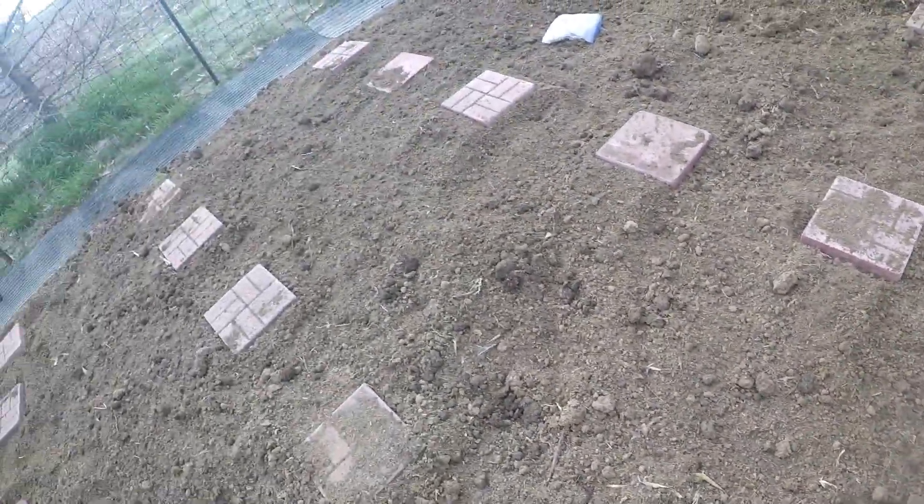I think we'll do one more set and then we'll be done with the okra. We've got kale — we're going to plant the rest of this. We're going to clear this off here.